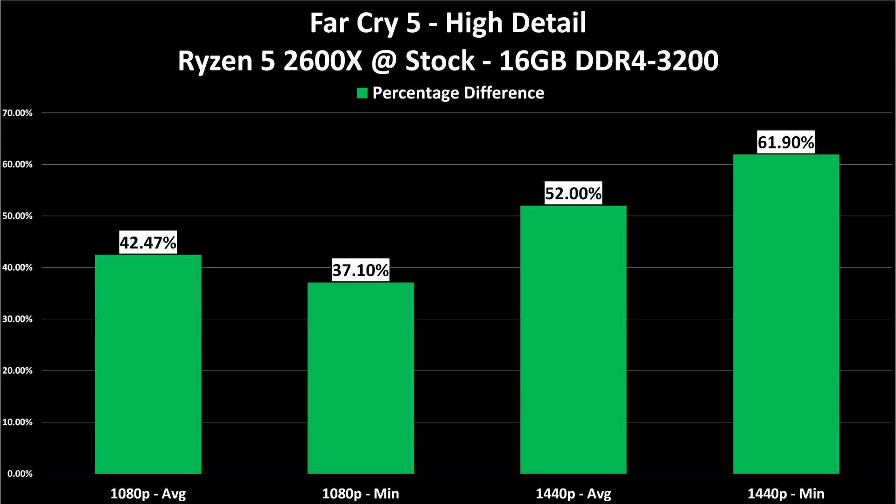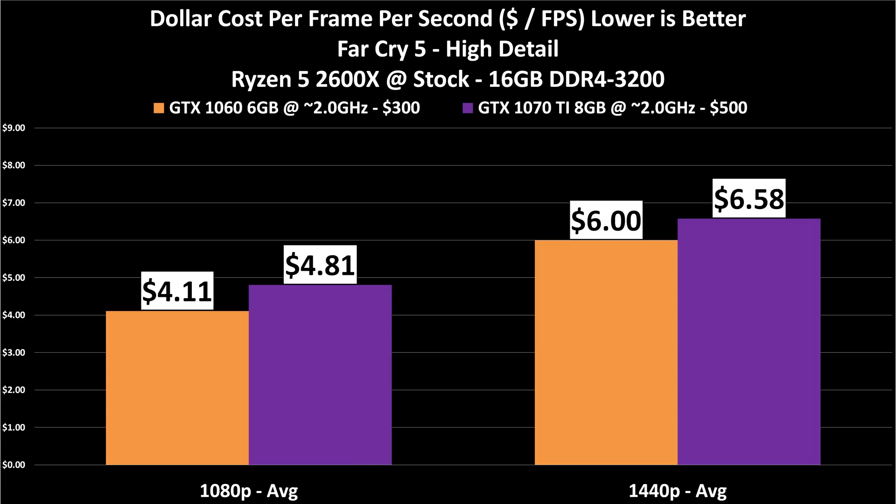This chart illustrates in percentage terms how big that difference really is — a 52 to 62% performance difference at 1440p. The 1070 Ti today is an awesome 1440p card. With that huge performance difference, it almost closes the price gap at 1440p: $6.00 per FPS on the 1060 versus $6.58 on the 1070 Ti — really close. It also has more VRAM and will last you longer; you can wait another generation to upgrade. At 1080p it's very much a luxury item, but at 1440p, if you've got $500, get the 1070 Ti.